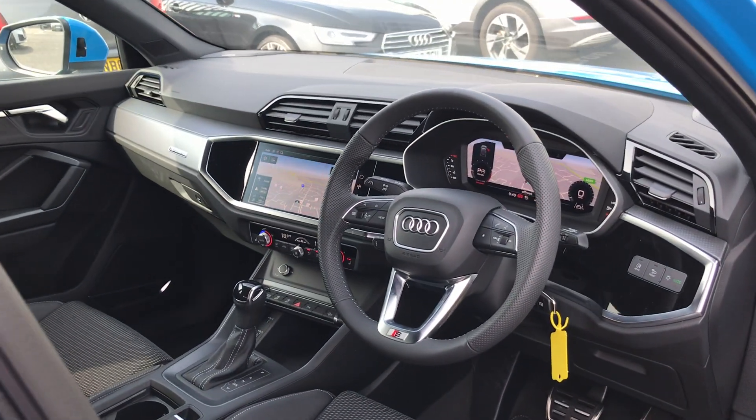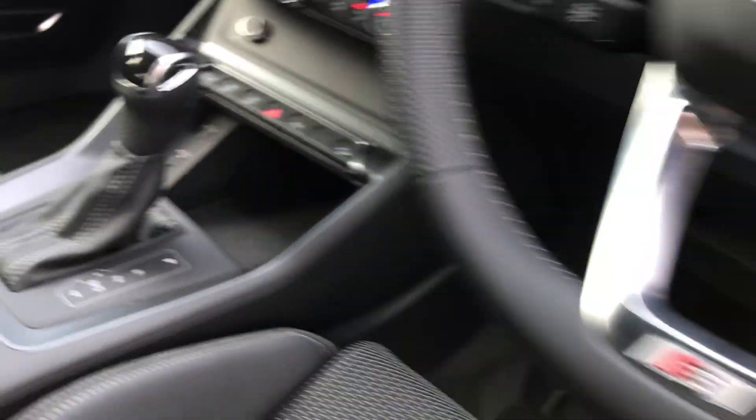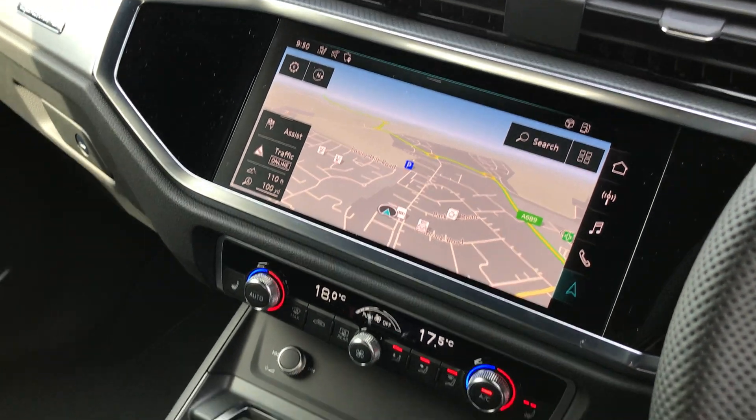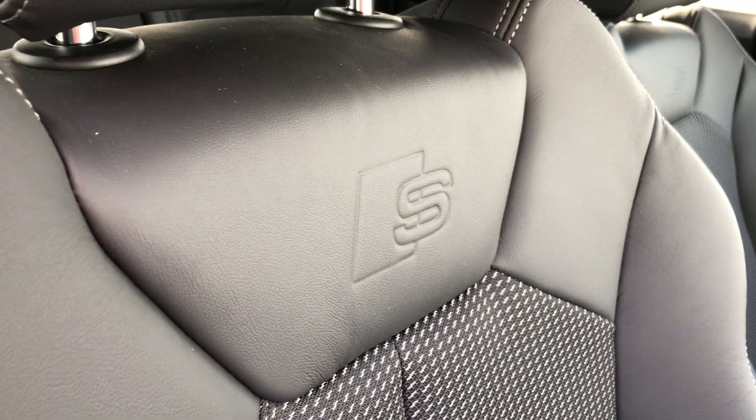As we move to the interior, this car comes with the three spoke leather multifunction steering wheel with the S Line badging, as well as MMI navigation plus with the 10.1 inch colour display. This car also comes with the front sport seats with the S embossed logo.